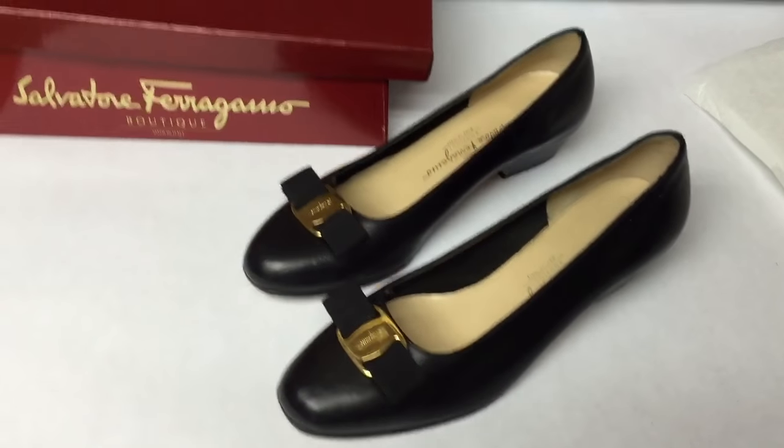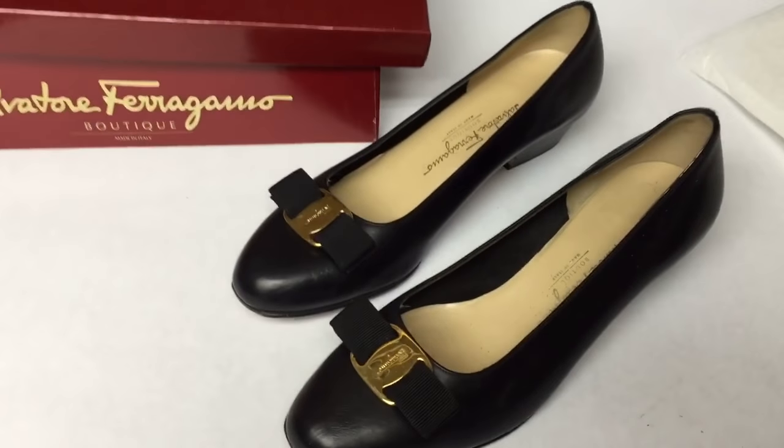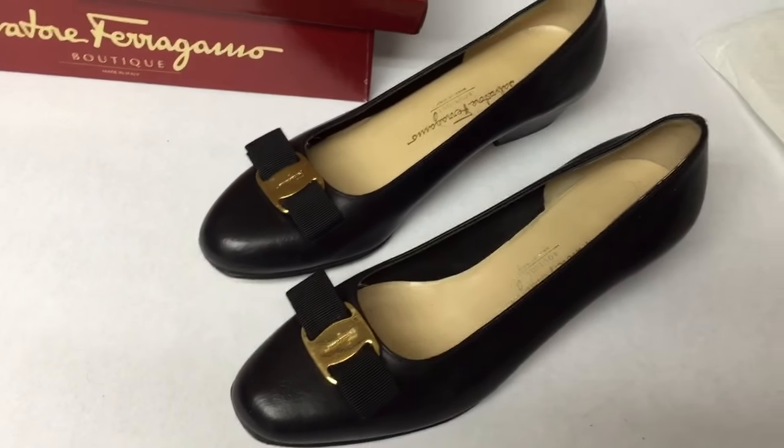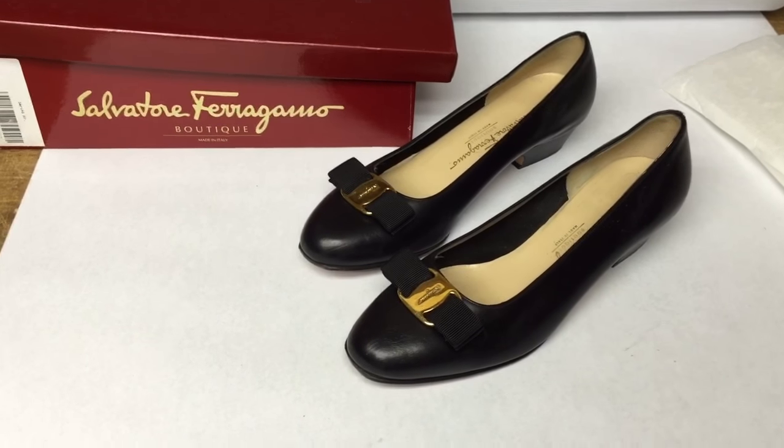This is the first pair of Ferragamos from that auction buy last week to sell. These are size 8C and they sold via the global shipping program for $120.